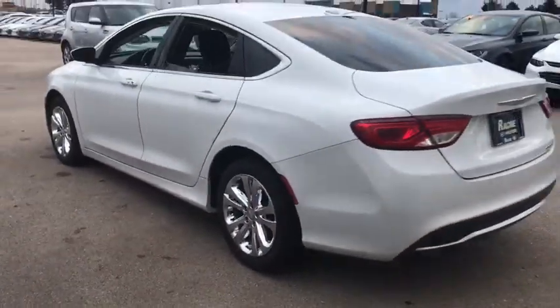Bluetooth, power steering, adjustable steering wheel, aluminum wheels, cruise control, keyless start, four-wheel disc brakes, rear defrost, front-wheel drive,